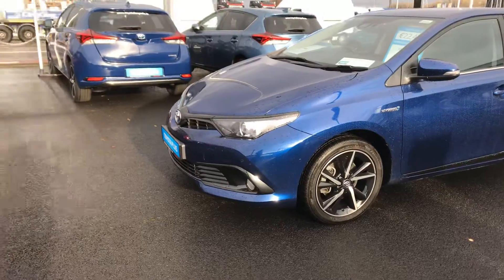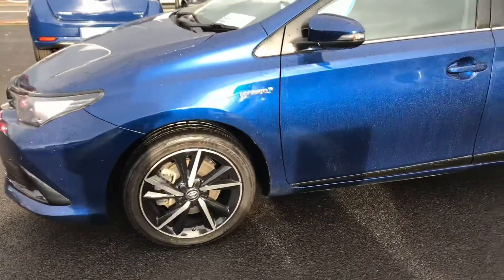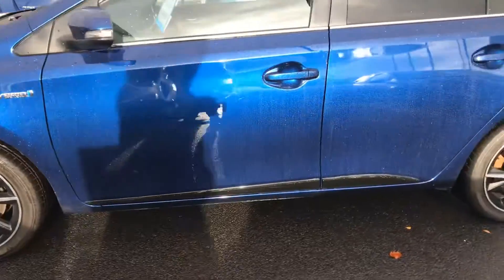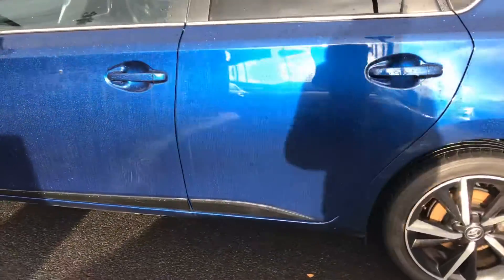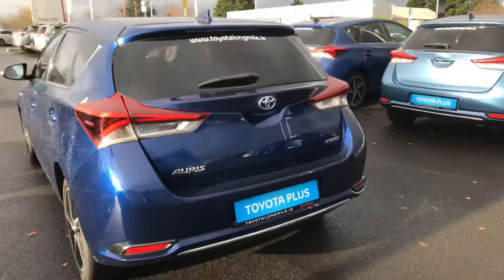This car is featured with LED daytime running lights, front fog lights, 17-inch bi-tone alloy wheels, piano black gloss side sills, parking sensors front and rear, and also a reversing camera.